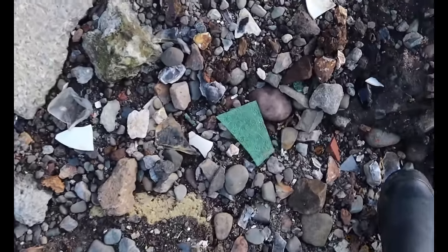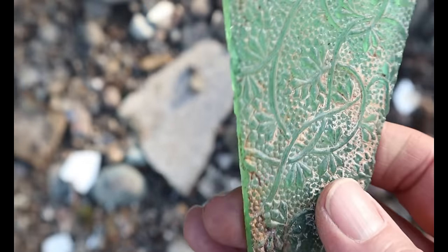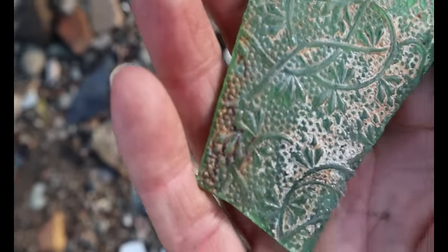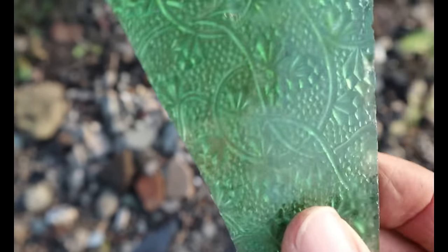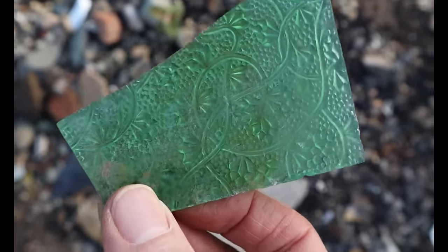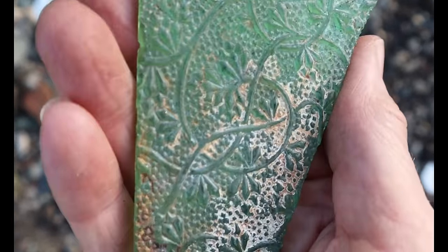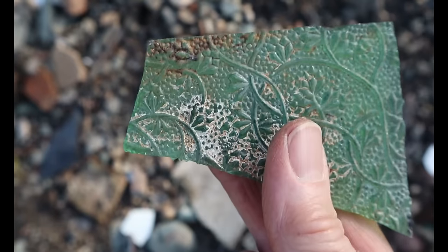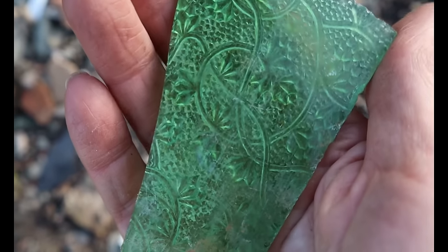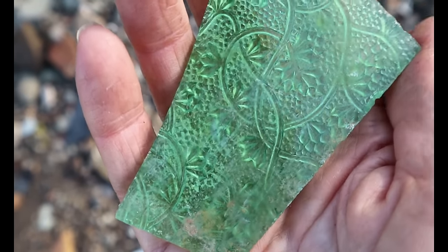Look at this — this is beautiful, lovely. Look at the colour of that. I could use it to make beads with, but to be honest I could cut that and make pendants. It's so pretty.